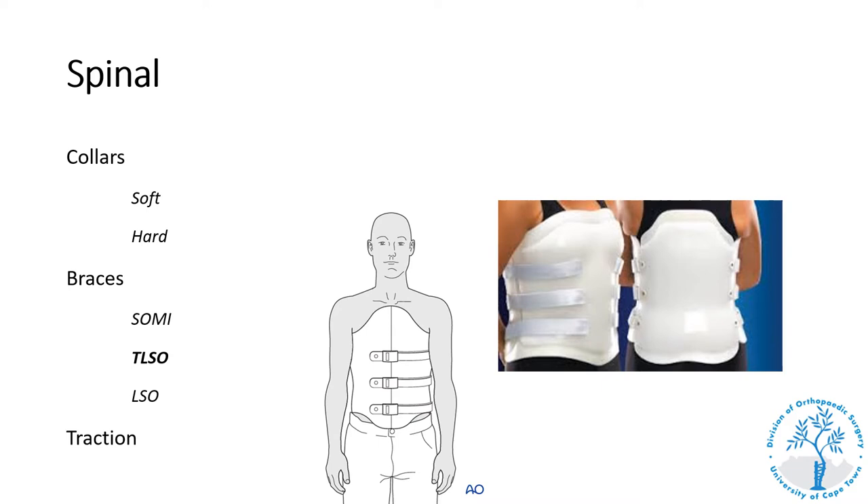A TLSO, or thoracolumbar spinal orthosis, is a rigid spinal orthosis that immobilizes the lumbar and thoracic spine up to the level of T8. It is available in an off-the-shelf version or can be custom molded to the patient. In general, thoracic and lumbar spinal orthoses are used a lot less frequently than cervical collars, due to the difficulty of fitting given different patient body habitus.